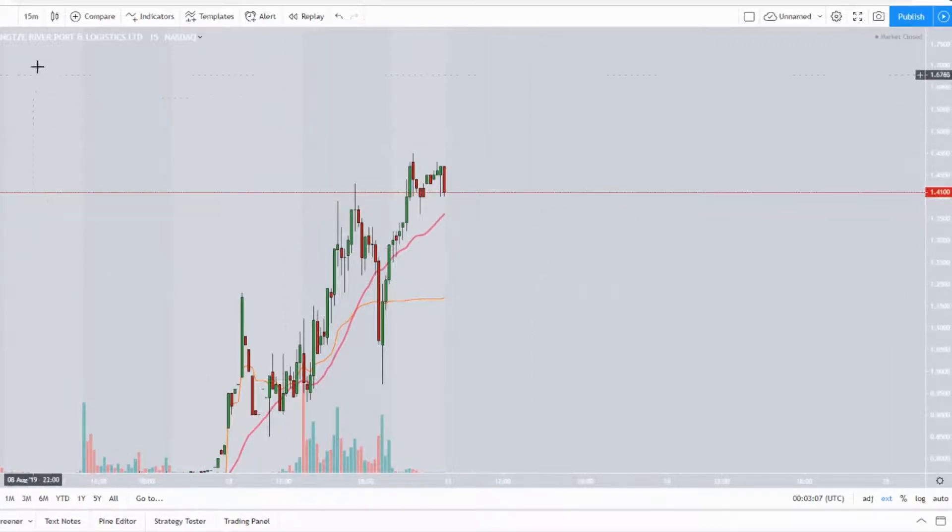Definitely a crazy stock, probably fun to trade, but you've got to be careful. Let's talk about the technicals because I did not see any news or any fundamental reason why this stock is shooting up. In my view it's all off technicals — there's no real fundamental reason. If there is one, please comment below and let me know.